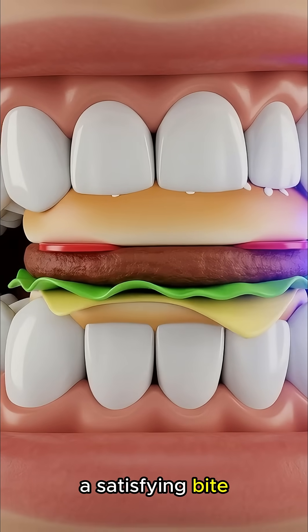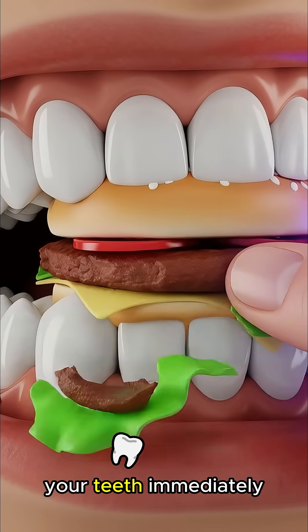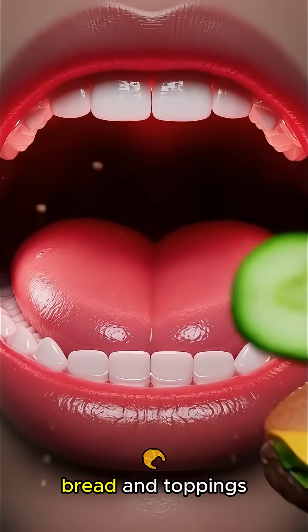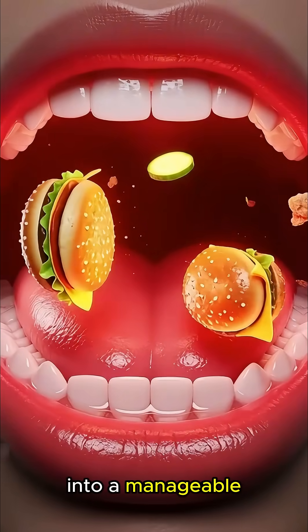As you take a satisfying bite of a juicy hamburger, your teeth immediately grind the dense combination of meat, bread, and toppings into a manageable mix.